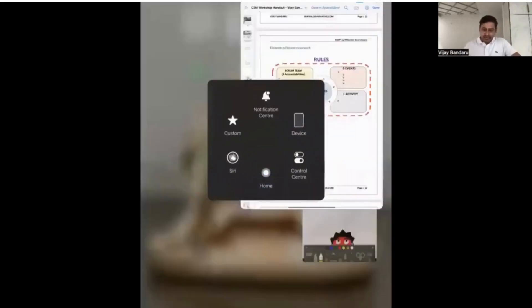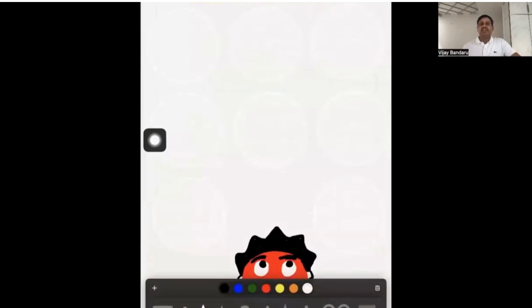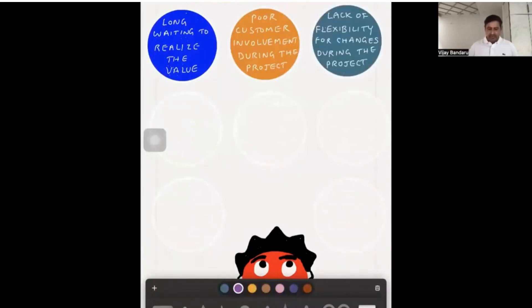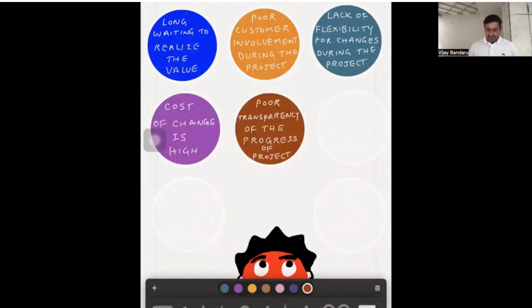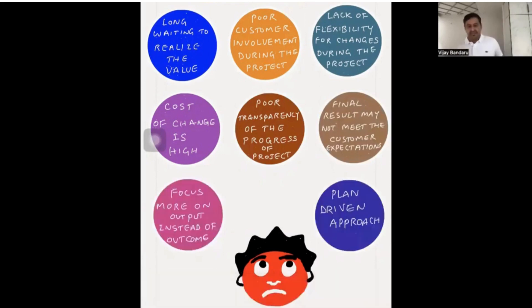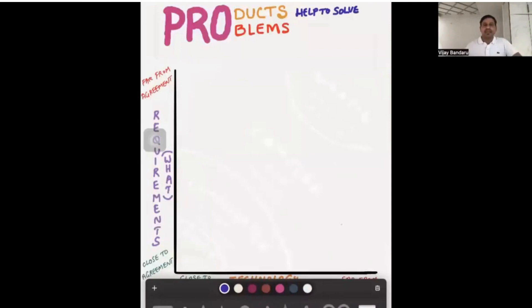We use our iPad to draw things and explain. For example, while teaching waterfall challenges, we ask participants to share their experiences with waterfall — what are the possible challenges. Once they have explained, we highlight these things on the screen so they can read them one by one and see how they sync with their understanding of waterfall challenges. This creates a lot of interactive discussion.